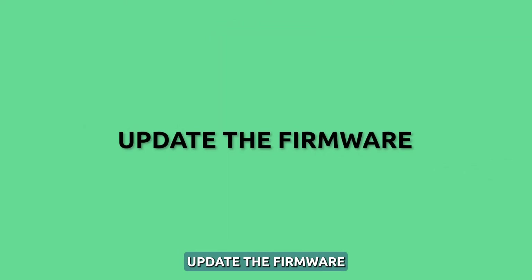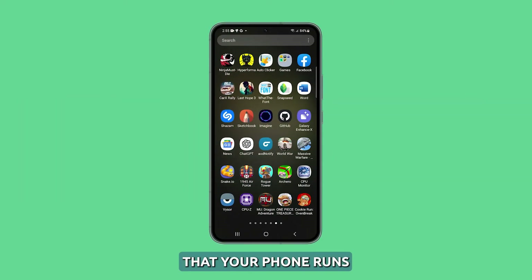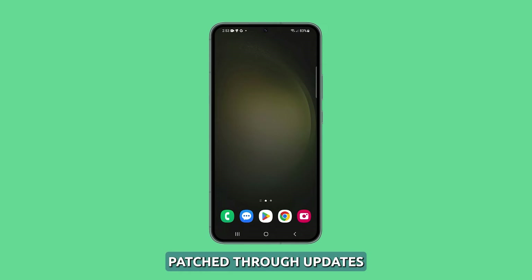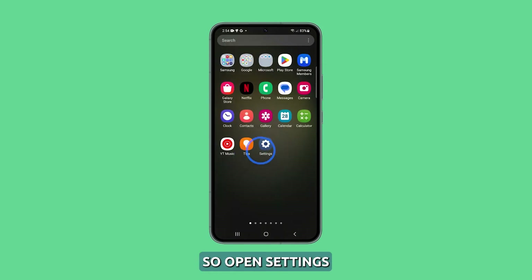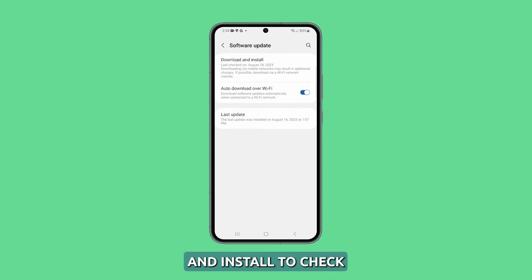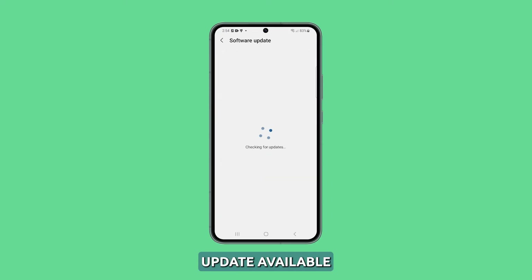Update the firmware. It is imperative to make sure that your phone runs on the latest firmware version, because almost all software issues are patched through updates. Open Settings, then tap Software Update. Tap Download and Install to check if there's an update available. If there is, take time to update your phone.